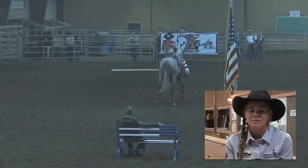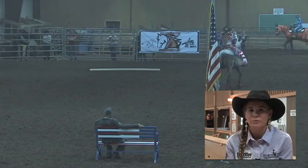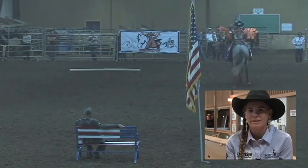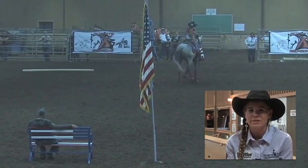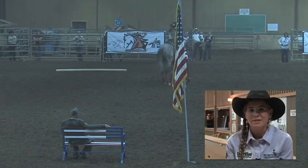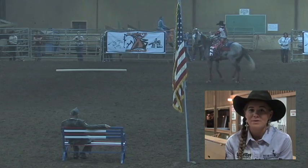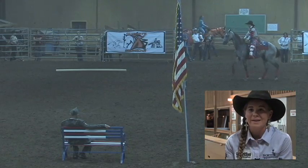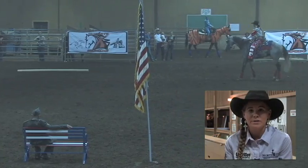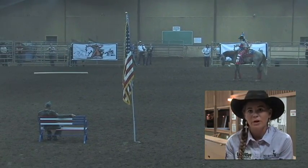My expectations are for him to do as good as he can do. He's brilliant and I just hope he shines through. He knows what he's doing — it's just if everything goes right he'll do good. It depends on the setting and how he handles everything. I plan to continue with him after this and make him my intercollegiate rodeo horse for barrels, and possibly get my pro card on him.